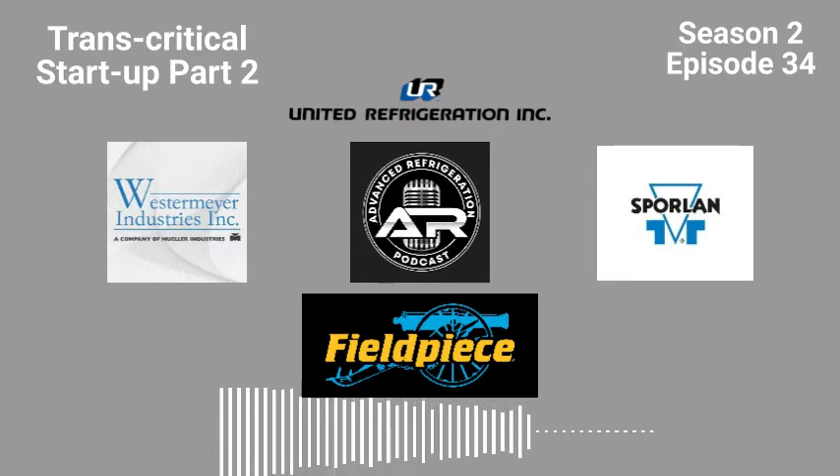Use your computer or smartphone to go to www.uri.com at any time of day or night to check stock on your favorite brands, such as Copeland, Sporlan, Carlisle Compressors, Danfoss, Emerson CPC boards and sensors, Carell, Hussman Parts, and Ketotherm. United Refrigeration, Inc. is home to these brands and many more.